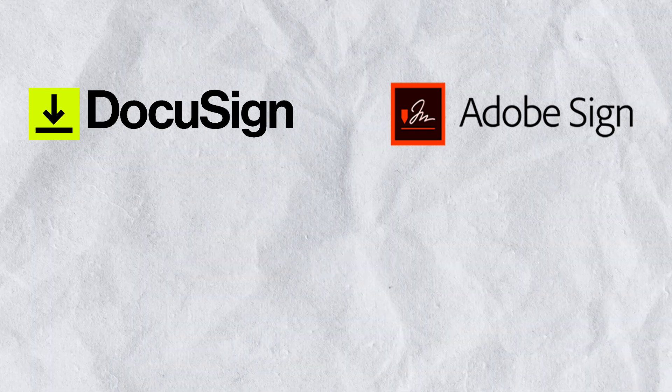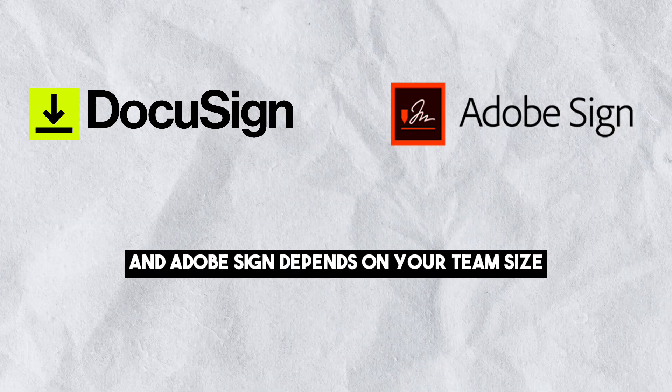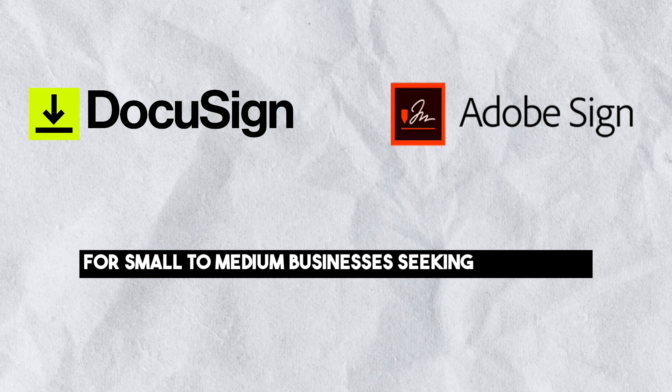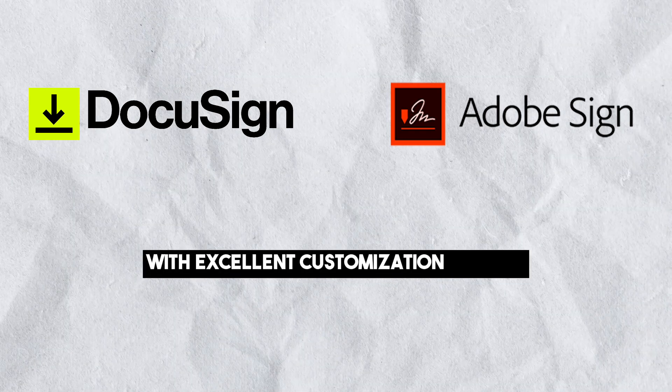Overall recommendation: the choice between DocuSign and Adobe Sign depends on your team size, budget and specific needs. Adobe Sign is well suited for small to medium businesses seeking an intuitive e-signature solution with excellent customization options.